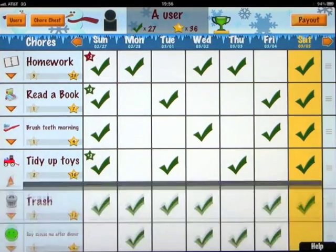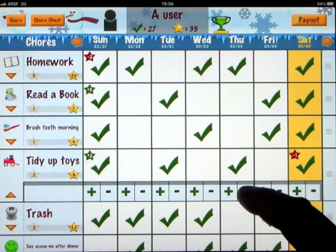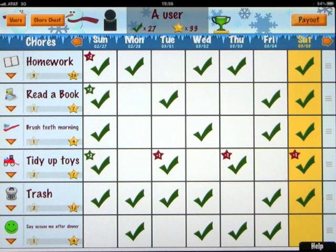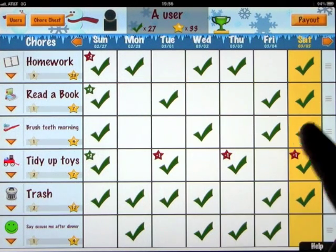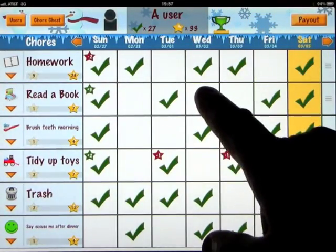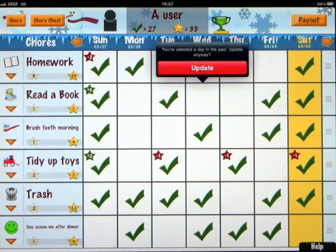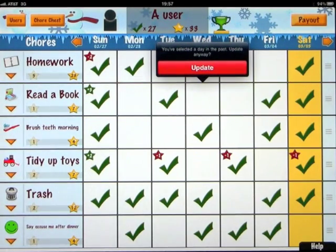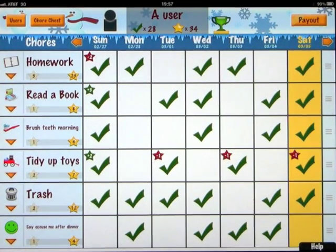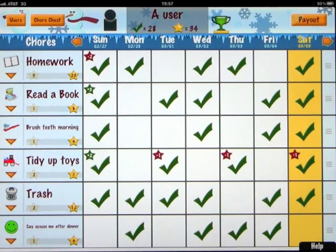You can also take away stars if you feel it was done in error or for some reason they did something wrong or it was a mistake. So you can certainly add and take away stars. The total amount of stars earned is at the top — 33 stars, 27 tasks here. You can go forward and back in weeks. If you add a checkmark to a task in a past date, it asks if this is correct since it's in the past. So if he read a book on Wednesday and I forgot to add it, we can add it there.